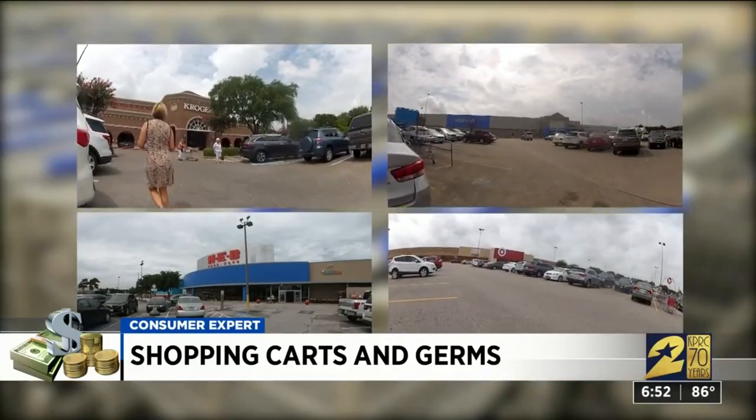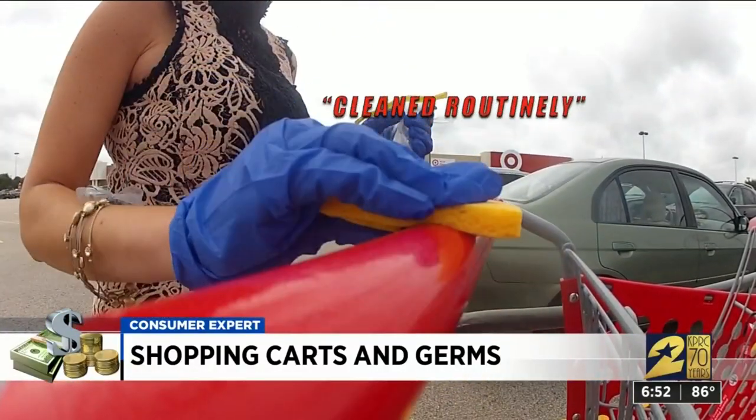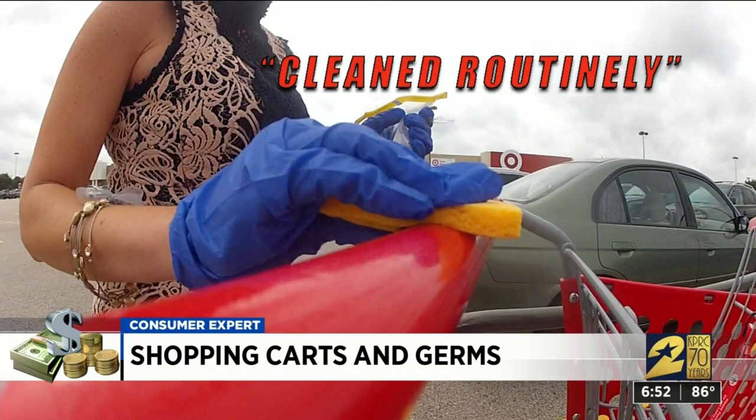We asked every store in our test if they ever cleaned their carts, how often and how. Only Target claimed their carts are cleaned routinely, but it didn't say how or how often.